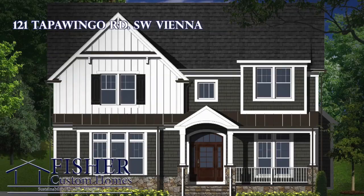This house will be complete by early July and is currently available.